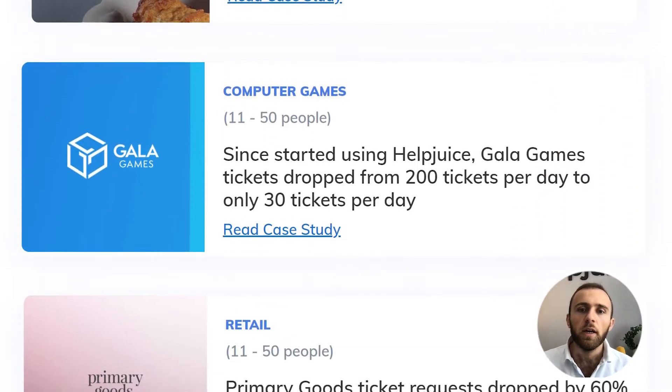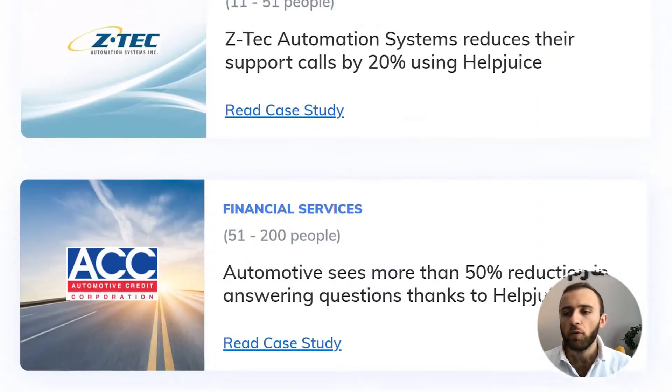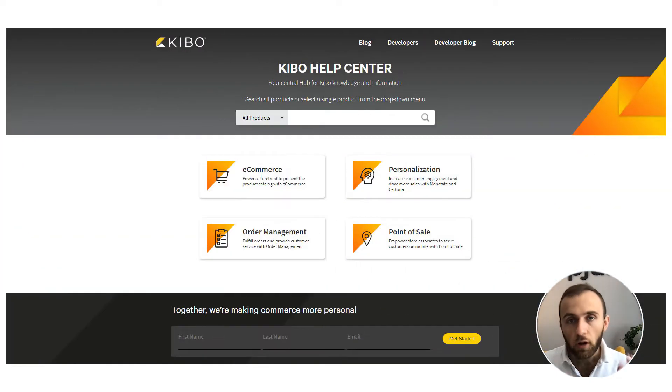Our platform pretty much specializes in reducing support, sharing information internally — sharing knowledge internally — whether it's for sales, support, operations, or other departments. In fact, a lot of organizations use this entirely for all aspects of their knowledge base, whether it's internal, external, or combined.